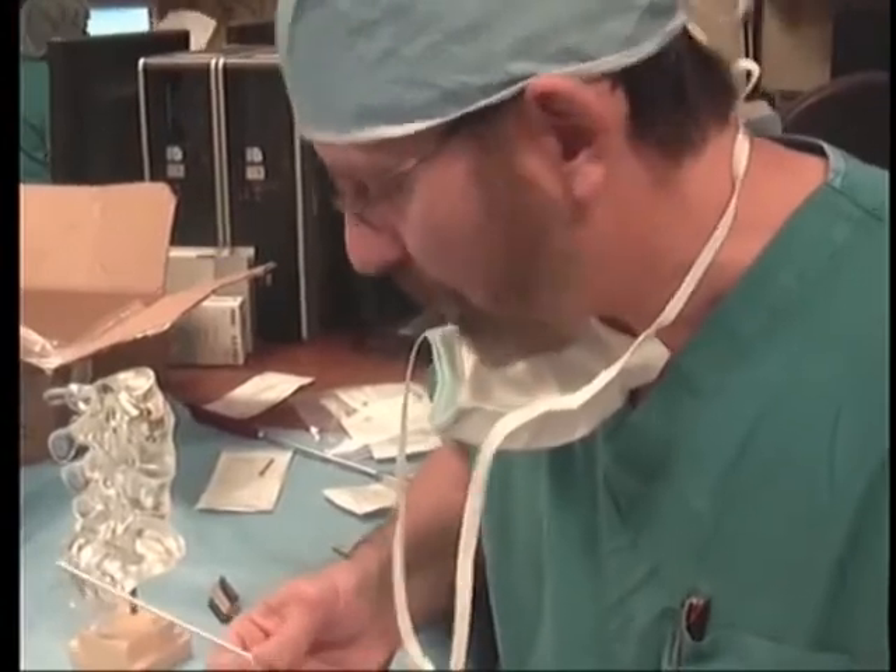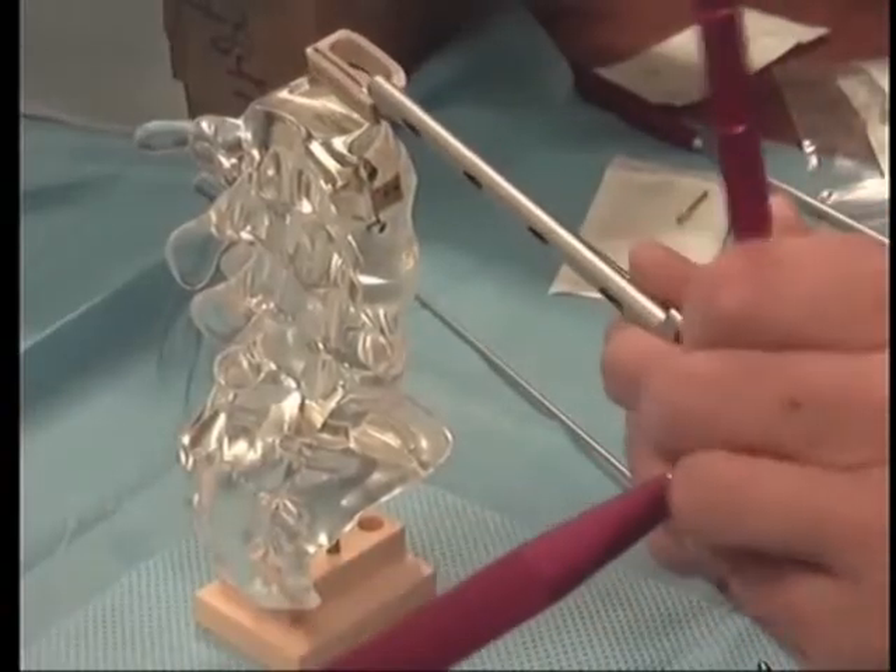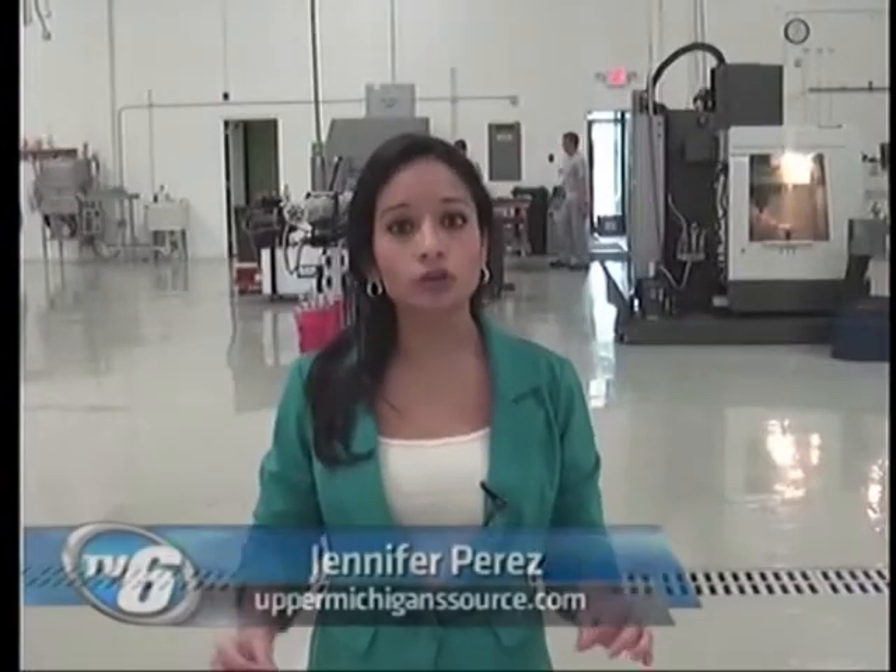Dr. Songer says the procedure can be done in about two hours and patients can recover faster. Not only does this new device benefit patients, but it also means a growing company.